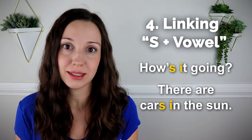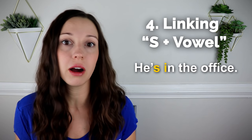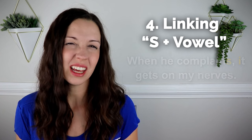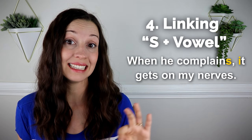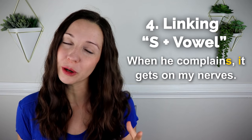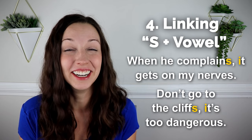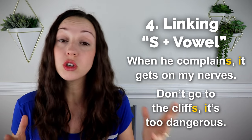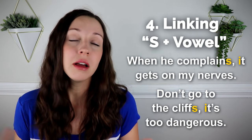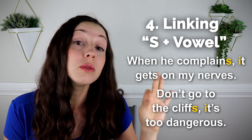Let's look at some sentences. 'He's in the office.' 'She goes in the theater.' 'When he complains, it gets on my nerves.' When you link S with a following vowel, it helps you speak more quickly and it sounds so natural. For example, 'Don't go to the cliffs. It's too dangerous.' If you pause, you might say a clear S — 'cliffs. It's.' But if you say it quickly, you link it together with a Z: 'cliffs it's too dangerous.'